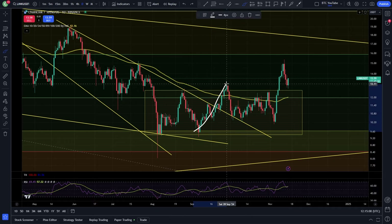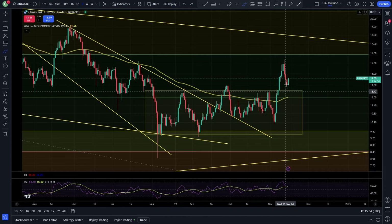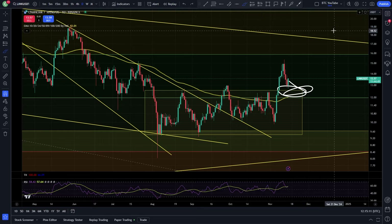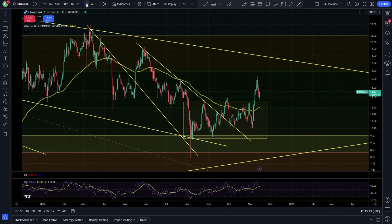We come back up, make a higher high, then made a higher low. Now we've made another higher high with the breakout of the local range. Coming down for a backtest here for potentially a higher low in this area — around $12 or $13 — followed by another push to the upside in my opinion.